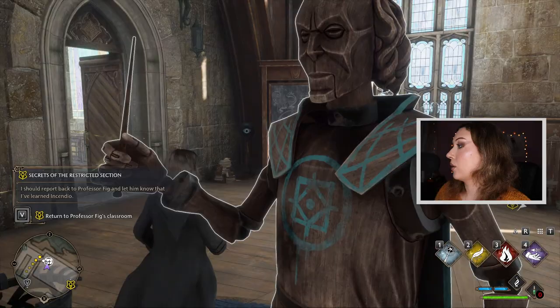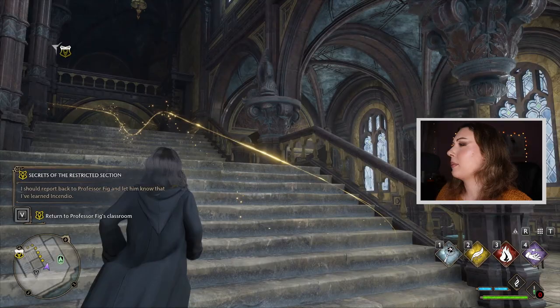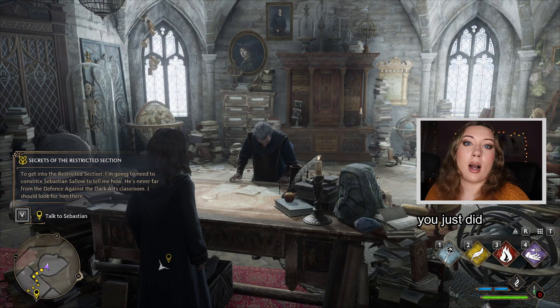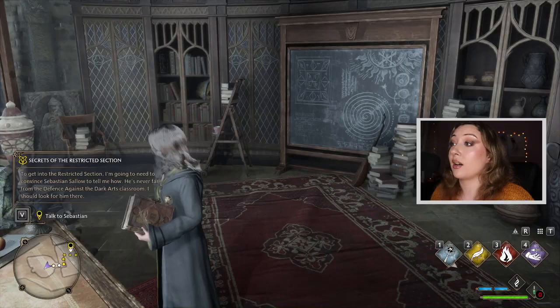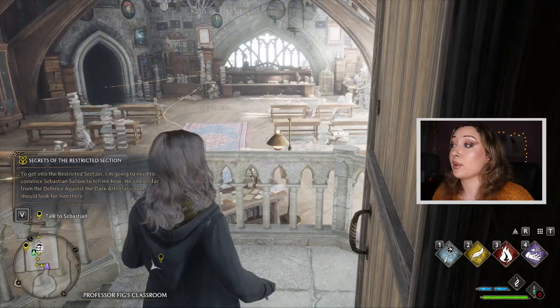Now I apparently have to report back to Professor Fig. So far this game is a lot of reporting back and forth between professors, but I think that's good — we should all know where we're at. I've decided to go to the restricted section on my own even though the professor told me not to. But I think we're gonna end today's episode here because I can't do any more drama right now. Thank you so much for watching — if you liked it, please consider liking and subscribing, and I'll see you in my next one!